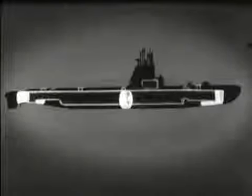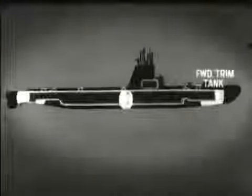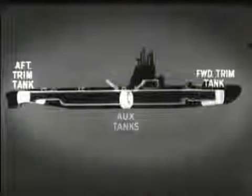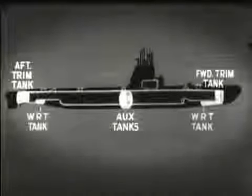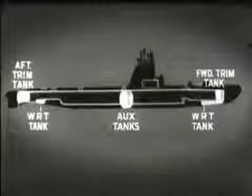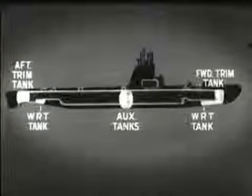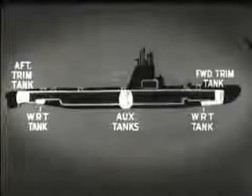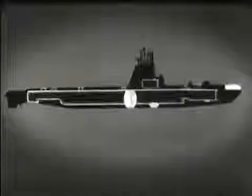In addition to the main ballast tanks, there is a group of variable ballast tanks. These are used to control the trim and buoyancy of the submarine. They are the forward trim tank, the after trim tank, two auxiliary tanks, and the forward and after water-round torpedo tanks. These variable ballast tanks are only partly filled, and the seawater can be pumped from one tank to another or to sea. There are also three special purpose ballast tanks: the bow buoyancy tank, the safety tank, and the negative tank.